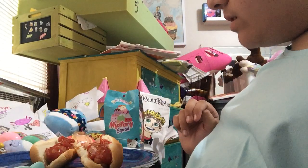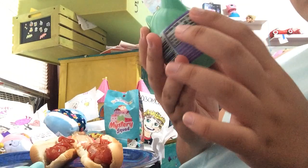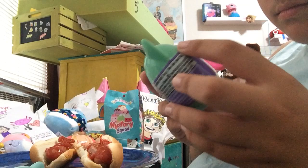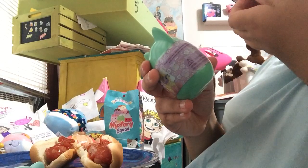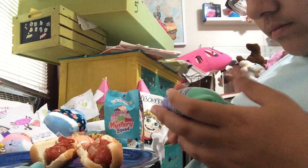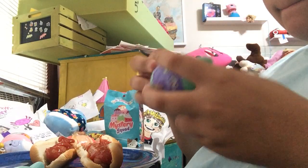Let's open one from the candy collection now. Stickers and hard candy. And the sticker.